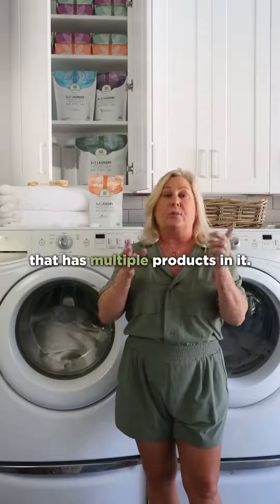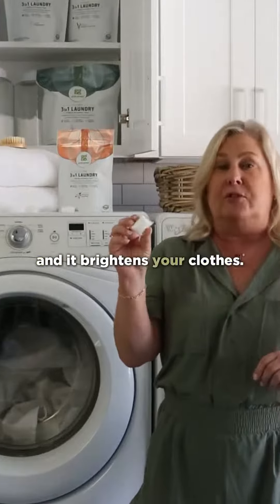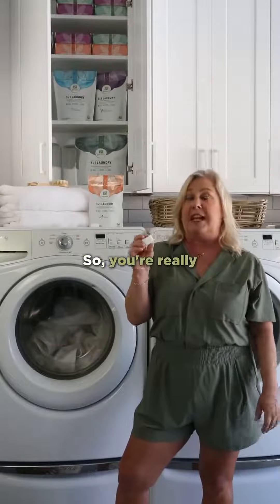The next thing is, you want to buy a product that has multiple products in it. It's got detergent, it has a stain remover, and it brightens your clothes. So there's three products in one — you're really saving a lot of money.